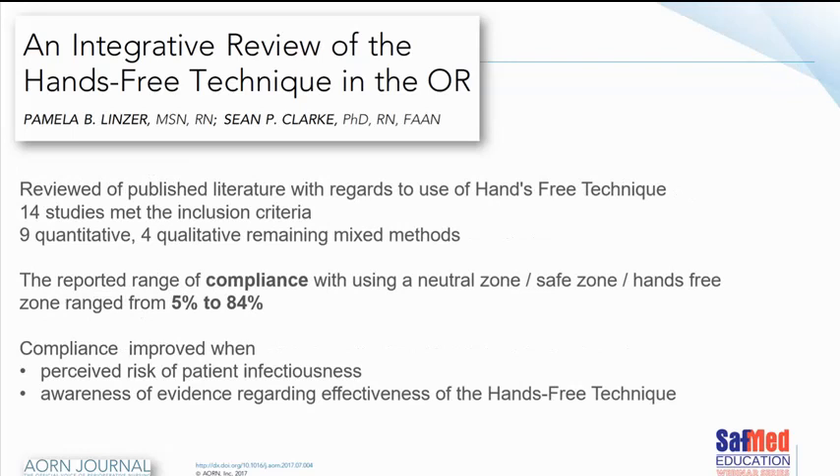They reviewed 14 different studies applicable to this paper and found that compliance with the neutral zone, safe zone, or hands-free techniques ranged between 5% and 84%. We've understood from earlier content that numerous injuries could have been avoided if we applied safe-free zones, and yet compliance is quite low. Compliance only improved when people understood the risk of the patient's potential infectivity, or when there was greater awareness of the evidence regarding the effectiveness of the hands-free technique. Older surgeons who weren't initially part of the neutral zone concept might not yet be convinced.